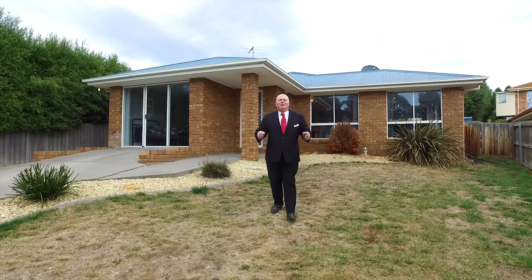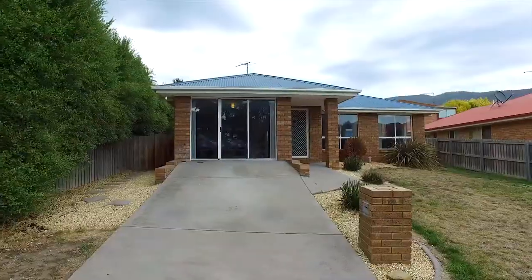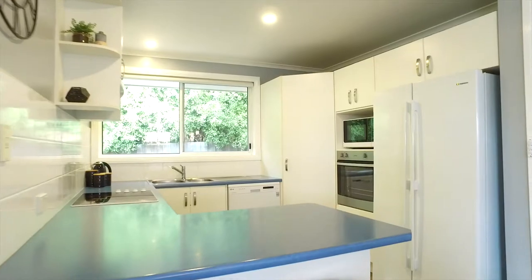Hi, I'm Kevin Spalding and I'd love to invite you to 109 Sunshine Road, Austin's Ferry. You enter the home into an open-plan lounge, dining and kitchen area.